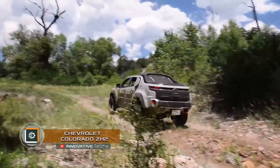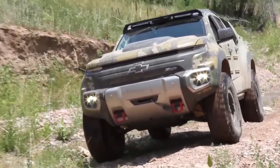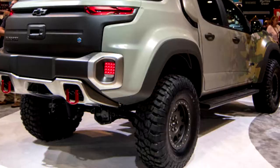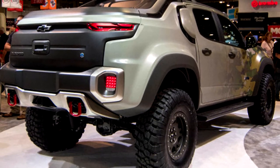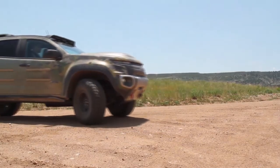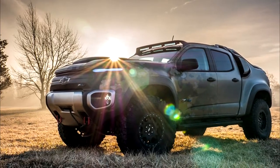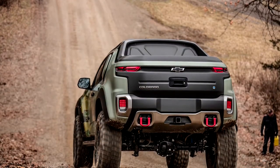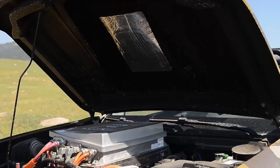Chevrolet Colorado ZH2. General Motors, in collaboration with the U.S. Defense Department, has developed a hydrogen-fueled SUV. The vehicle is 2 meters high and approximately 2 meters wide, weighing 3 tons. It features extended wheel arches, narrow headlight slots, and a camouflage finish. Despite its aggressive appearance, it produces zero exhaust emissions, with water as the only byproduct of engine operation.